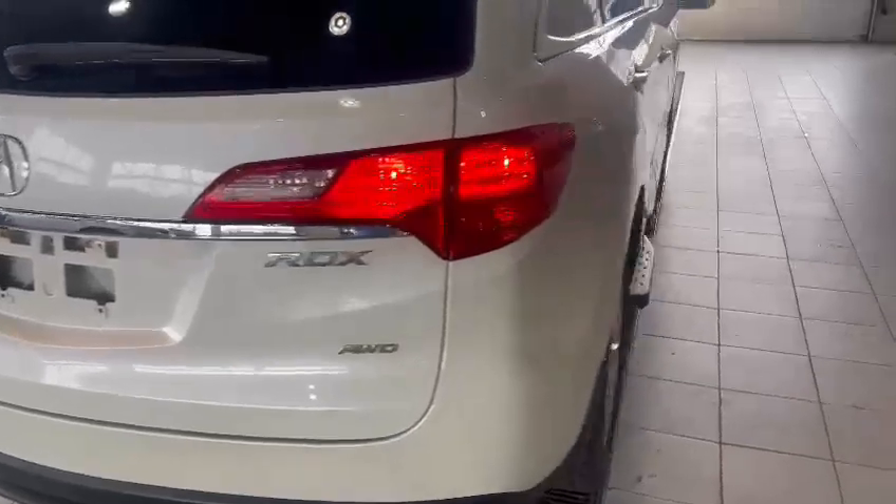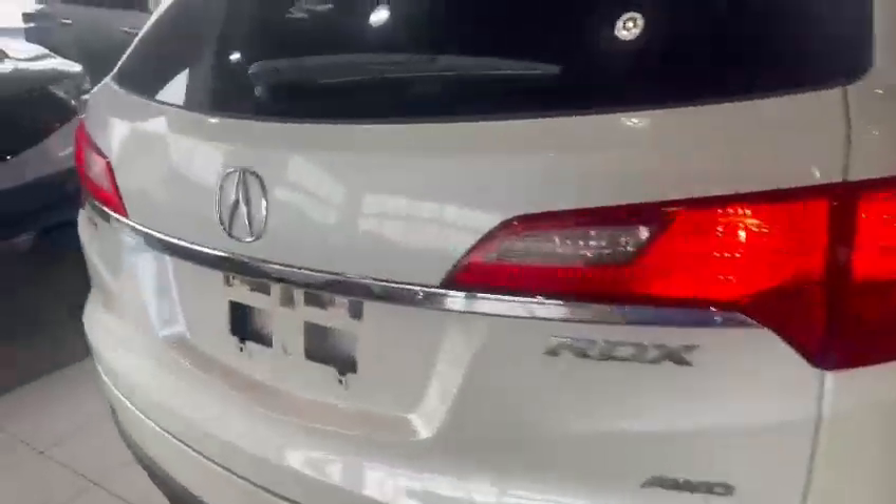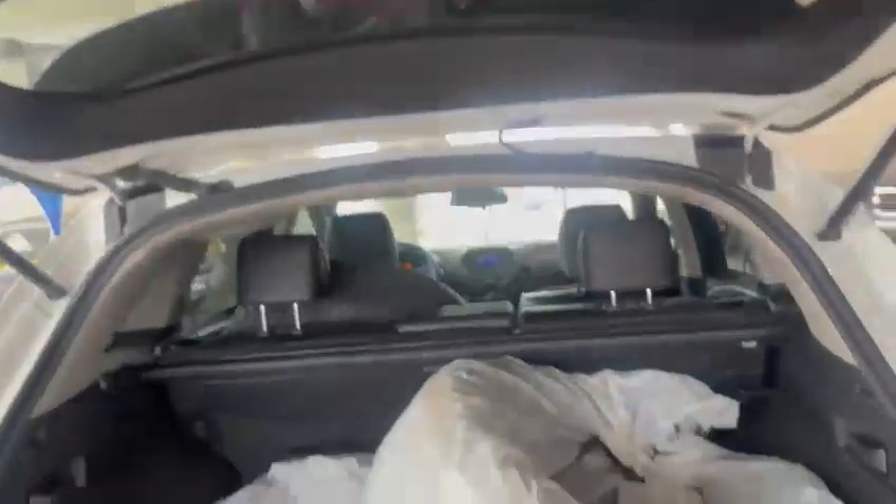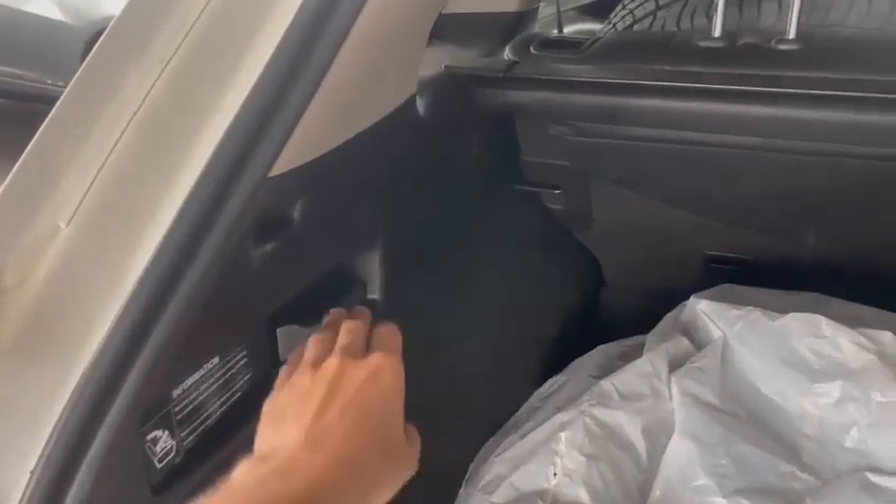Of course, this one is all-wheel drive. Going to show the other side there — like I said, very well maintained. Just opening up the back here, so you get everything from your backup camera just right up there.